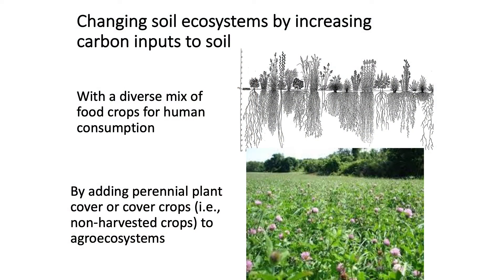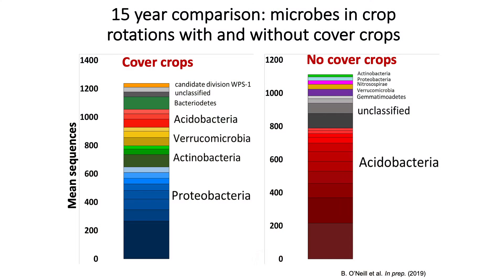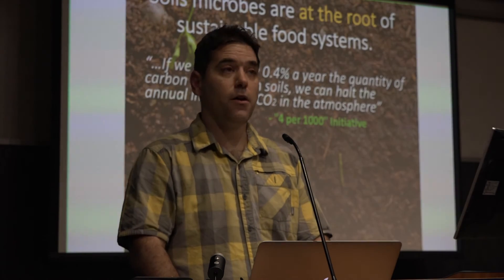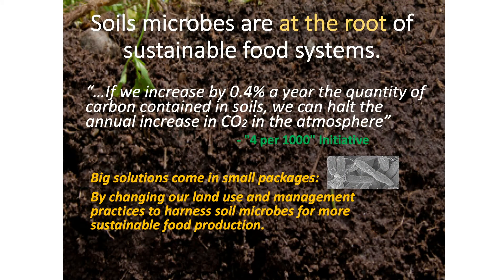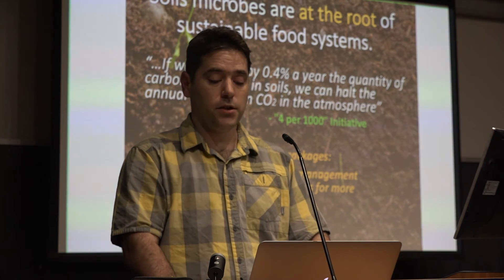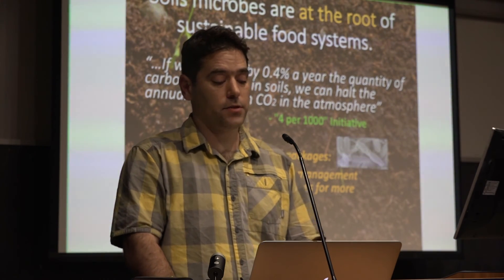We can change inputs — specifically the amount of plant diversity on our landscapes — including adding perennial cover into our agricultural systems, which supply carbon via photosynthesis year-round, which soil microbes in turn convert into stocked soil carbon. We conducted a long-term study in western Michigan examining the effects of adding cover crops to crop rotations that included corn. These soils not only gained carbon each year, but the bacteria that thrived most in these habitats were, again, species of proteobacteria and actinobacteria, which rapidly draw carbon back into the soil. We know how to cultivate soil environments with microbial communities that sequester carbon. On existing cropland, increasing by just 0.4% per year the quantity of carbon contained in soils, we can halt the annual increase in CO2 in the atmosphere. In other words, big solutions to the current sustainability crisis come in small packages. By changing our land use and management practices to harness soil microbes, we can create sustainable food systems.